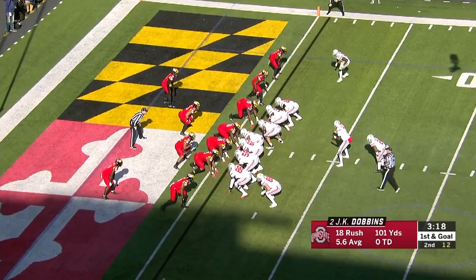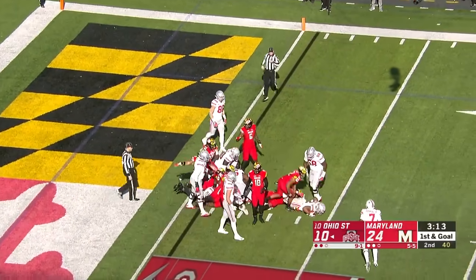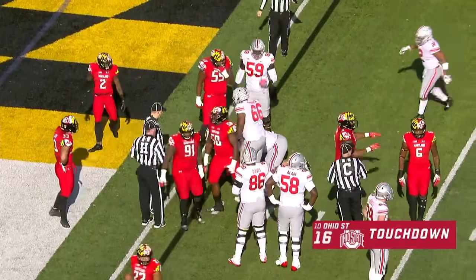Last week, Urban Meyer told us this week it just depends on who has the hot hand, and it's Dobbins right now going up over the top, reaching the ball out. Did not get in — now they're saying touchdown. The ruling on the field is a touchdown.